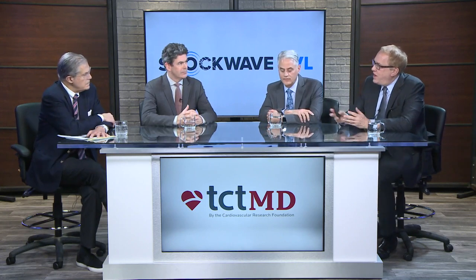I'm very fortunate today to be joined by three colleagues and friends who are real luminaries in the field of complex coronary and peripheral intervention, who've had experience using this device and are involved in the studies. We're going to hear about the different applications of intravascular lithotripsy.